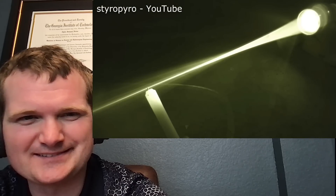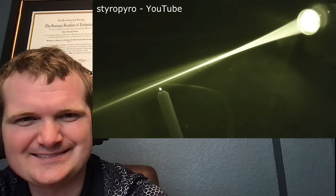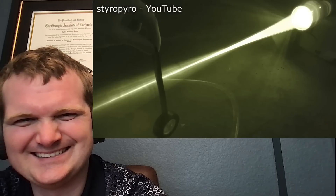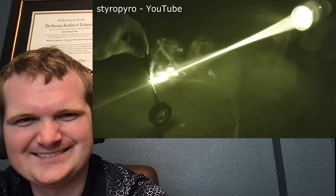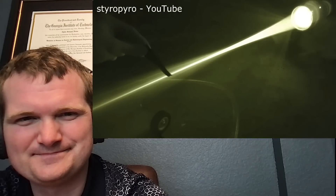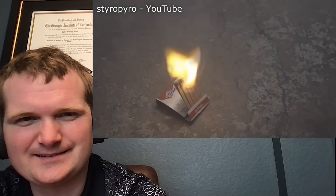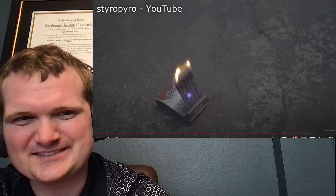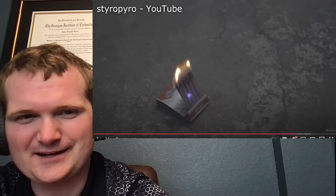Let's light some birthday candles with the laser. I actually kind of like watching it on the normal camera rather than the IR camera — it looks so tiny and harmless, and then boom.